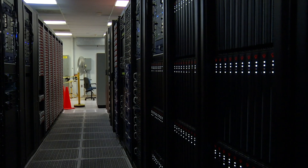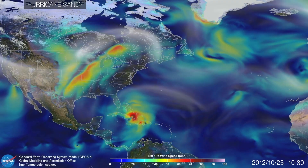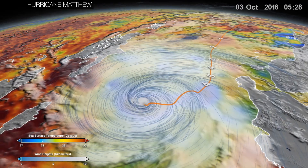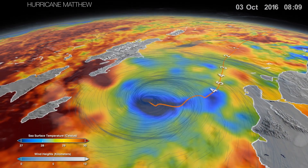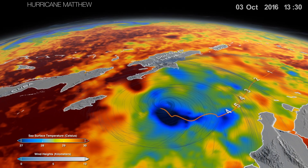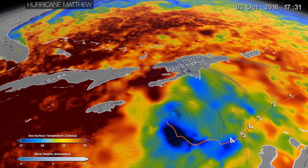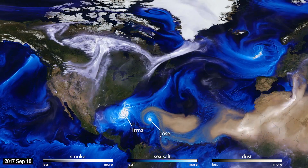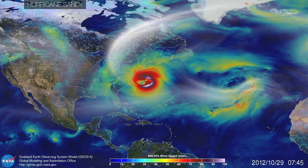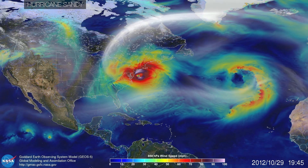And to do this, scientists step into the digital world. This is a computer-generated model of a hurricane. Inside this digital environment, the atmosphere is programmed to behave as much as possible like the real world, governed by the laws of physics. What makes this a valuable research tool is that scientists can put satellite observations into this digital world to see how the entire system evolves.